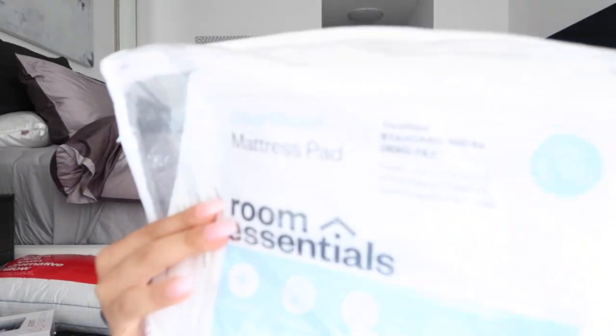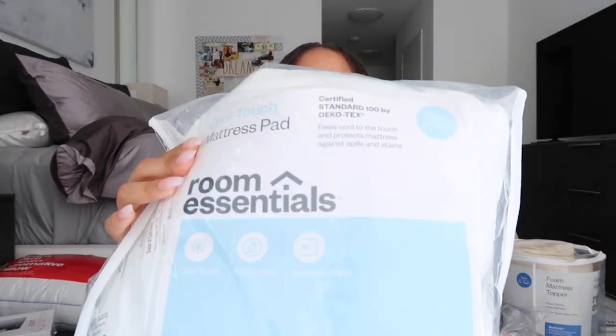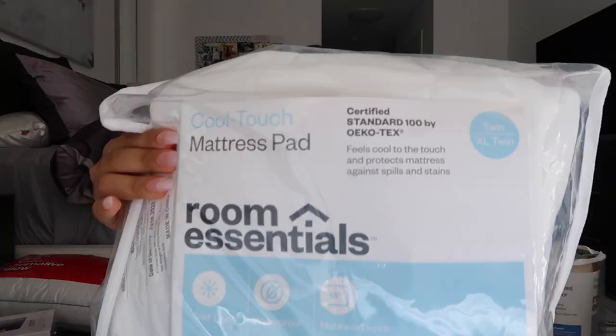I'm going to start with the bedding stuff. The first thing I have for the bed is a cool touch mattress pad. Most of the things in this haul are from Target — I bought everything with my own money. So this is a cool touch mattress pad; you put it on top of your mattress, it protects it from spills, and it has a cooling effect. Target had really great prices on all the dorm stuff, and I'll put the links down below.